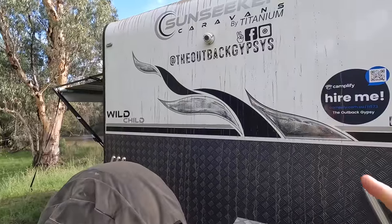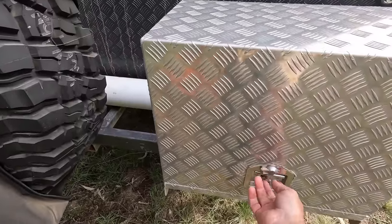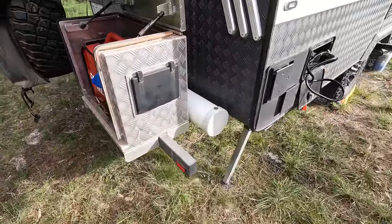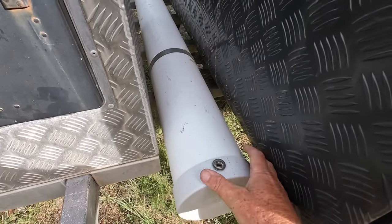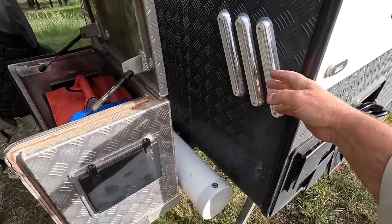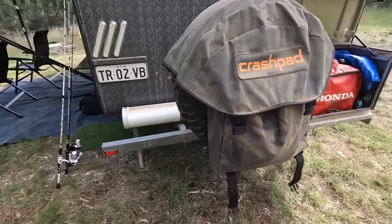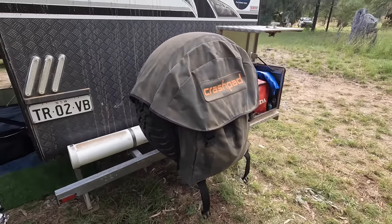Around the back of the van we've got the Safety Dave camera and a big container for the generator. It's a very sturdy box. Grey water is just draining out here. The owner has put a pole holder in here lined with carpet for his fishing rod - a bit of a treat. There are some lights on the back, all looks pretty good. The crash pad rubbish bag on the back - this would have to be number one in terms of how long it lasts.